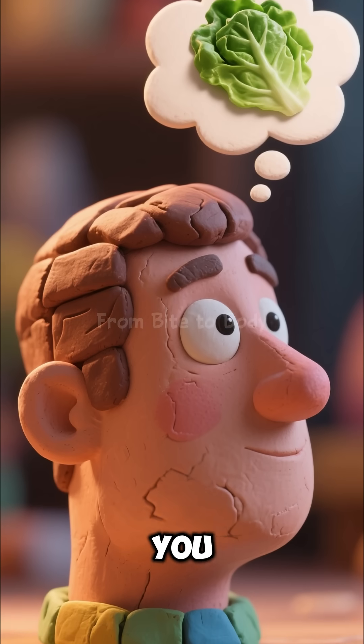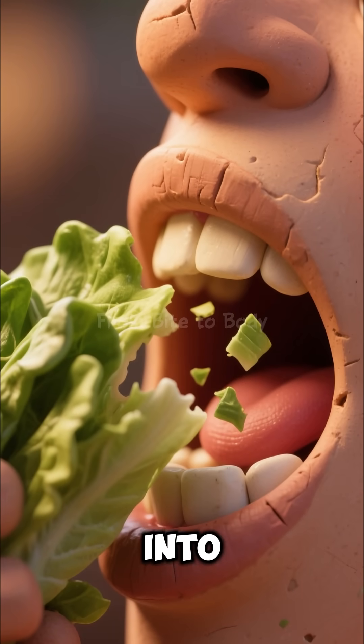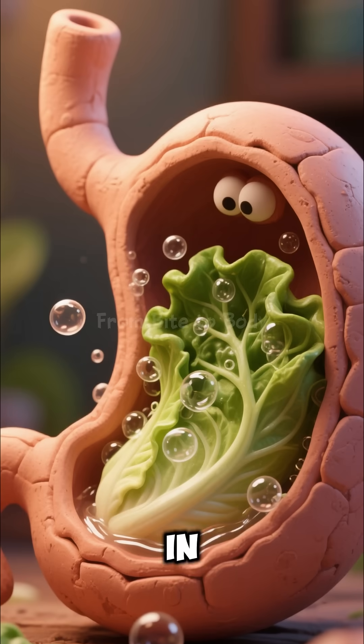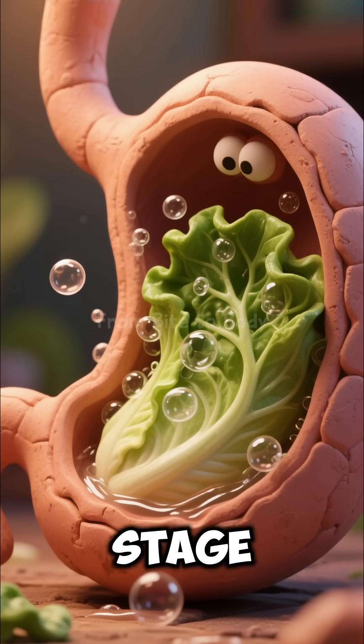What really happens inside your body when you eat lettuce? The moment you take a bite, your teeth break it into tiny pieces and your digestive system switches on. In the stomach, acids soften the leafy fibers, preparing them for the next stage.